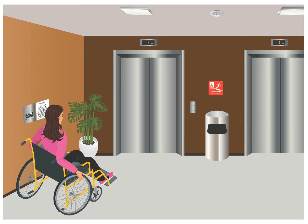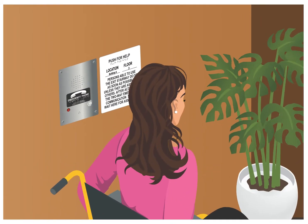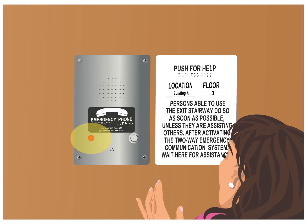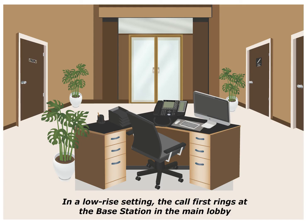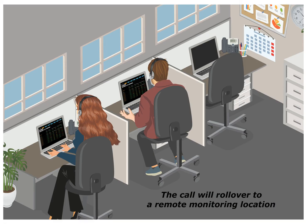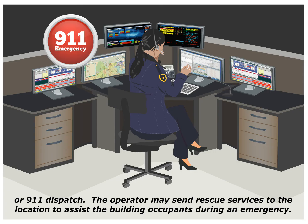Let's demonstrate a live call. Sarah presses the button on the call box during an emergency. A solid red light will illuminate, indicating that a call has been placed. She will hear a dial tone and the location message. In a low-rise setting, the call first rings at the base station in the main lobby. In a high-rise setting, the call first rings at the base station in the fire command center. The call will roll over to a remote monitoring location, or 911.